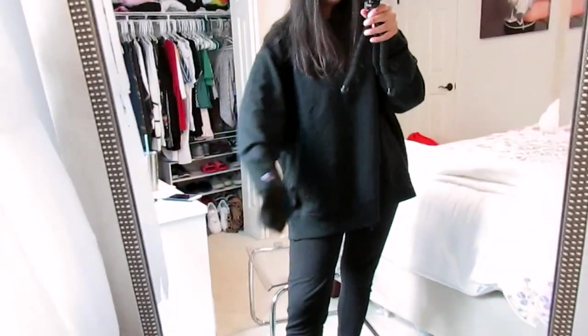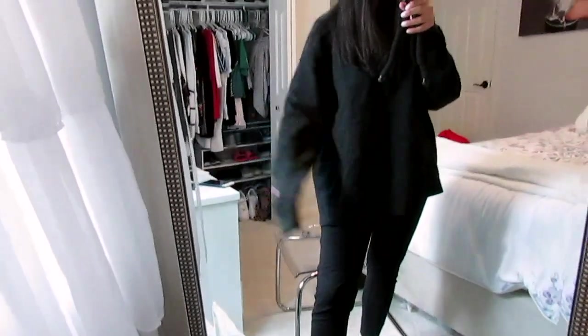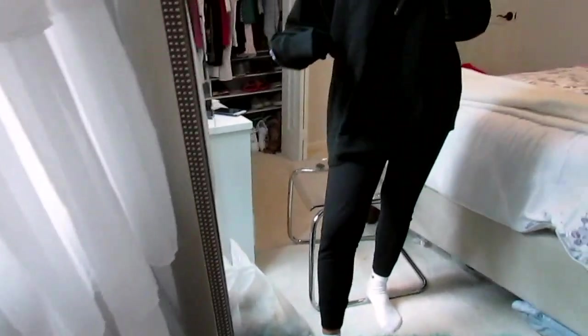Before we get started, let me just show you guys my outfit right now. I'm wearing an oversized Champion crew neck, all black, and then I'm wearing really loose, comfy black sweatpants. And then I'm wearing just some white Nike socks. This is my outfit. I know that it's in the middle of July and it's like 100 degrees outside, but it's like super cold in my house.